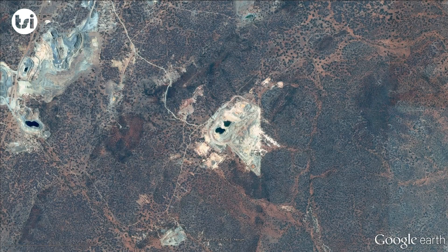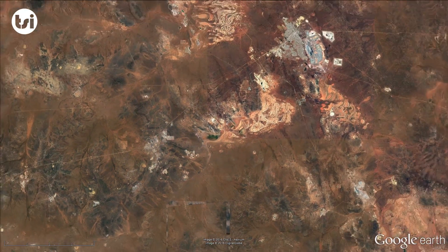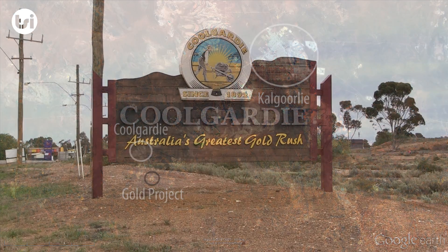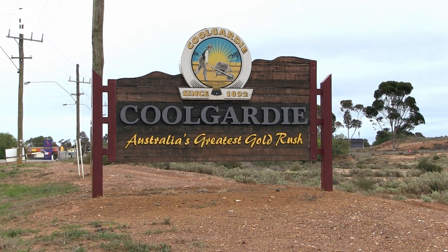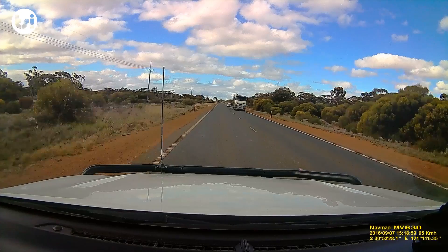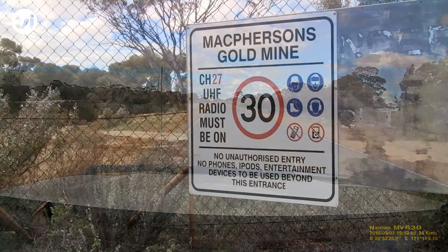The Coolgardie Gold Project is 5 kilometres from the town of Coolgardie and 30 kilometres from Kalgoorlie in Western Australia. Located in Australia's largest producing gold region ensures that all of the required infrastructure for a mining operation is already in place, including a skilled workforce within driving distance to the project.